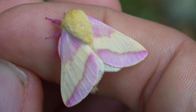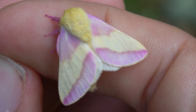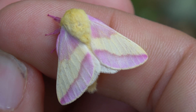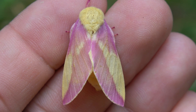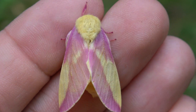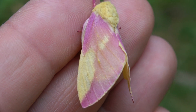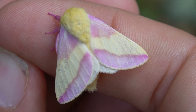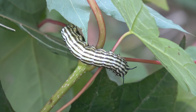Everybody knows about the rosy maple moth, an adorable moth species that looks like a pretty princess with pastel pink and yellow colors. They are iconic, found mostly in the eastern United States and Canada, where the silly striped caterpillars can be found feeding on the leaves of maple trees.